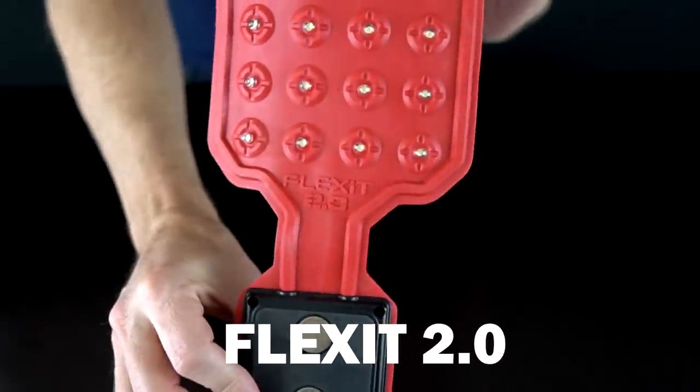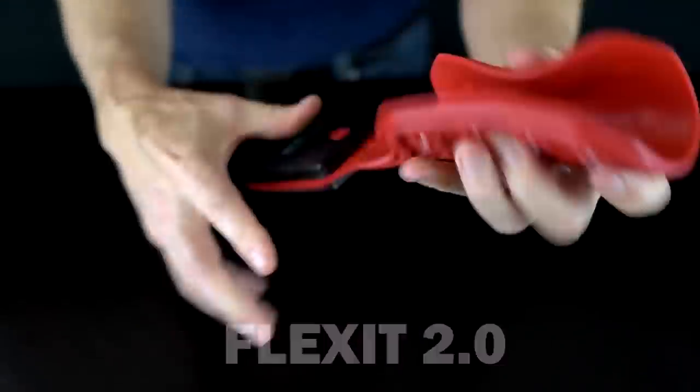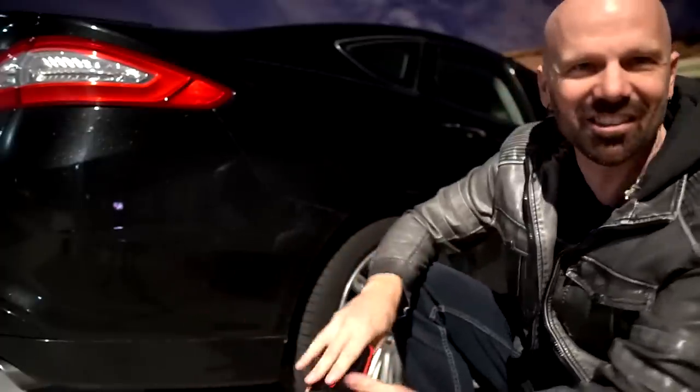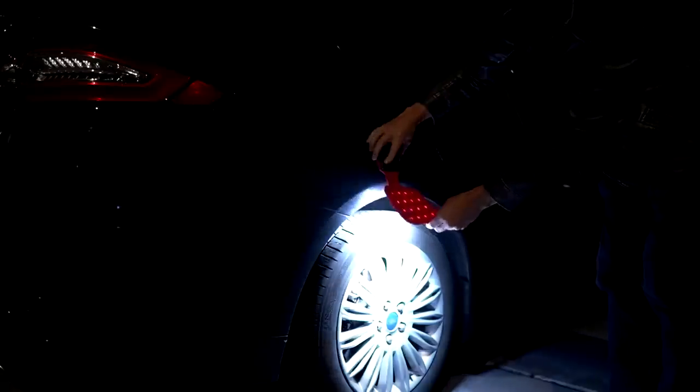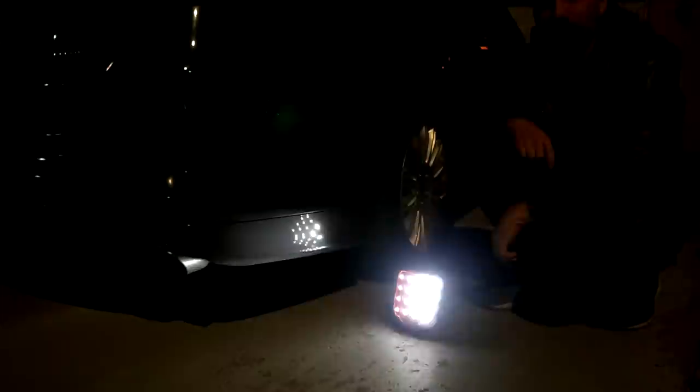This is the Flexit 2.0 Flashlight. It can be bent in any position. The Flexit is supposed to stick to the side of your car, like say you're changing a tire at night. The magnets are holding, the light's nice and bright. If you're broken down to the side of the street, you can put it next to your car. It has high, medium, low, strobe, and off. What the Flexit can do that none of the others can do is wrap around, which is actually pretty useful.